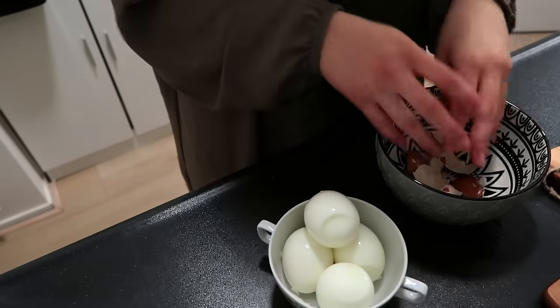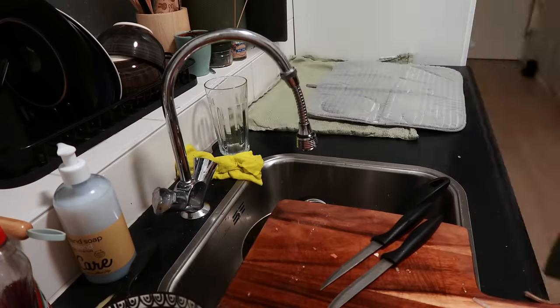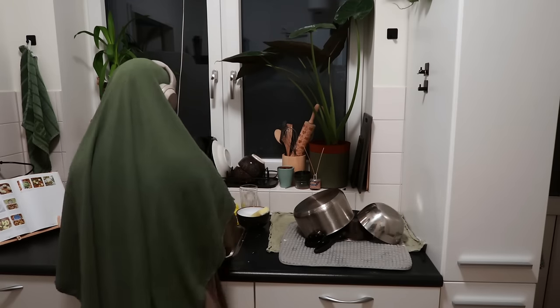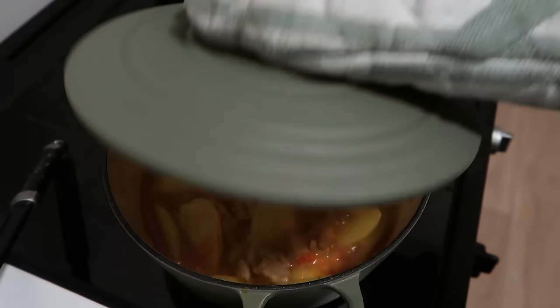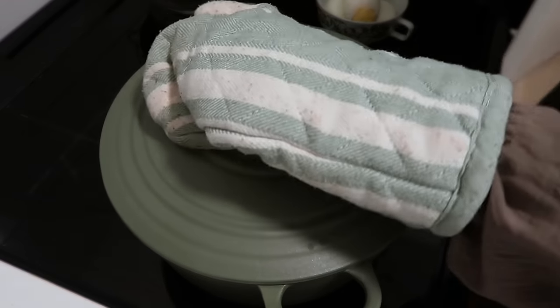While the dish is simmering I clean up again, and sometimes it feels like I'm cleaning the whole day. But that's also because we don't have a dishwasher, and it's better to do the cleaning bit by bit rather than piling it up and postponing it — at least for me. Honestly, now it's really just part of my daily routine.